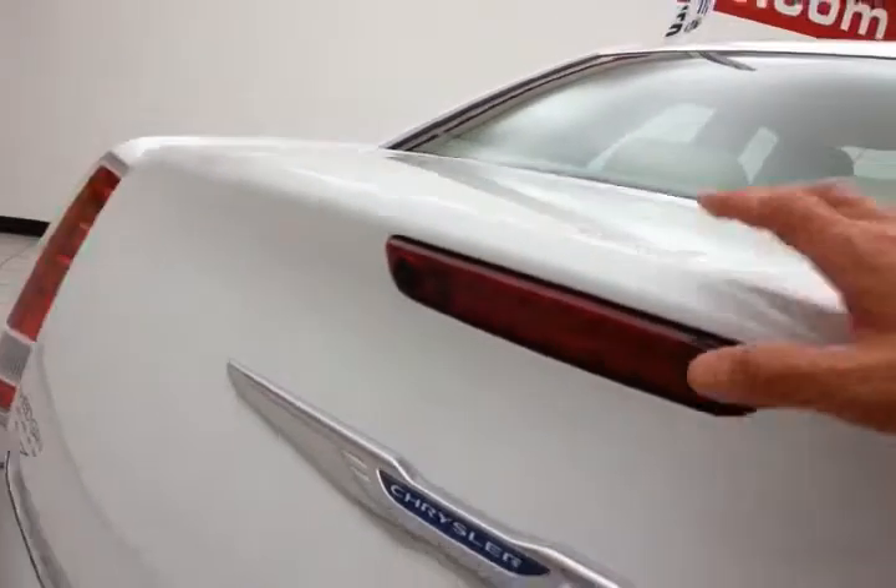The split seat back will fold down to accommodate longer cargo loads. Backup camera for additional safety. Spacious trunk — the wide opening makes it easy to get things in and out.